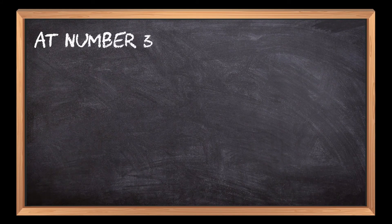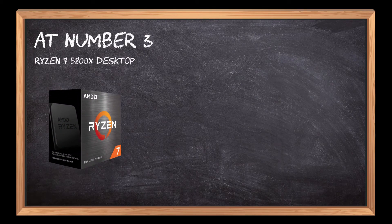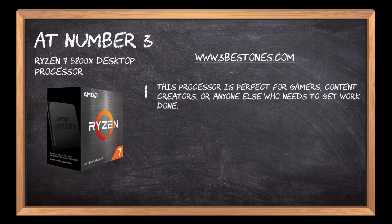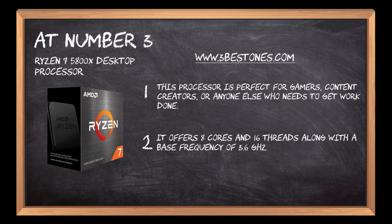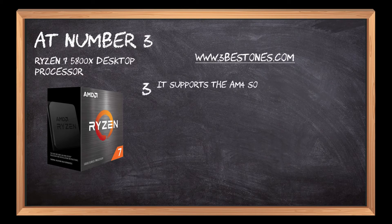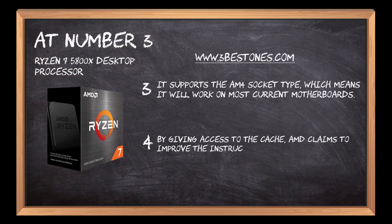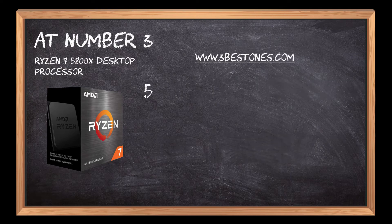At number 3: Ryzen 5 5800X Desktop Processor. This processor is perfect for gamers, content creators, or anyone else who needs to get work done. It offers 8 cores and 16 threads, along with a base frequency of 3.6GHz and a boost frequency of 4.2GHz. It supports the AM4 socket type, which means it will work on most current motherboards. AMD claims to improve instructions per clock performance by 19% and decrease memory latency. It supports up to 128GB of dual-channel DDR4 memory.